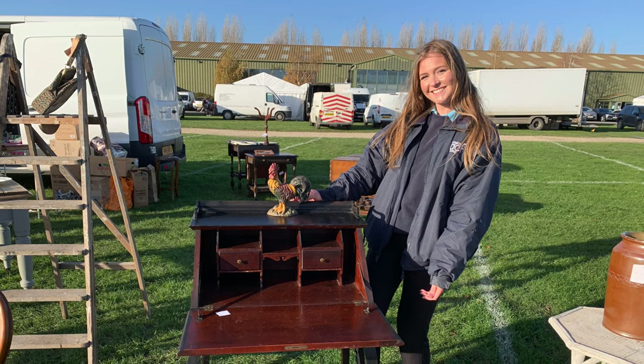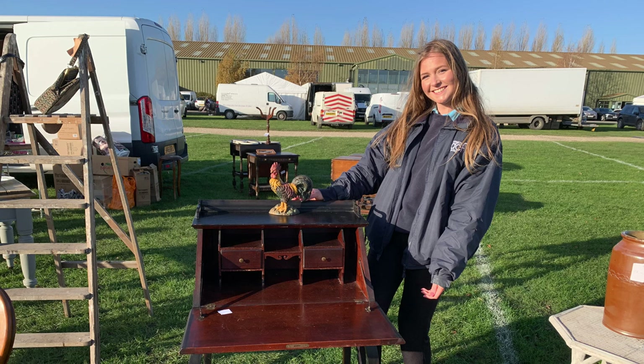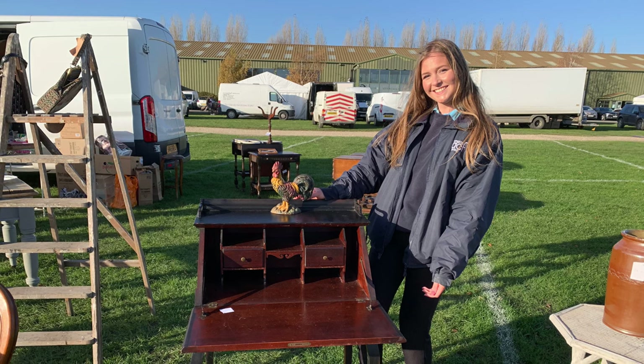Let me introduce you to Eve. This is the Newark Antiques Fair, and I'm David Harper.